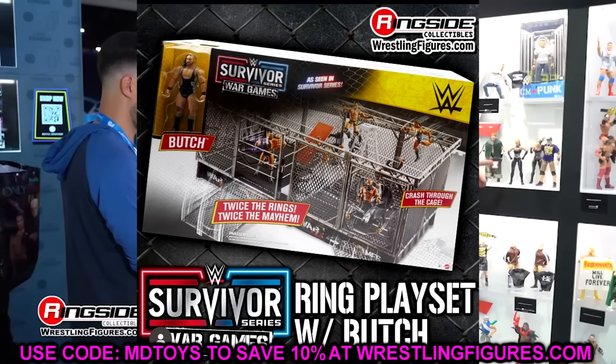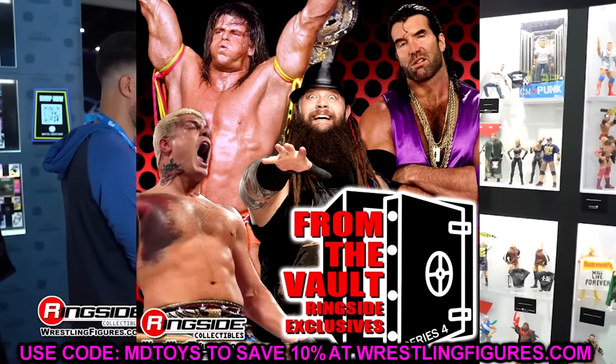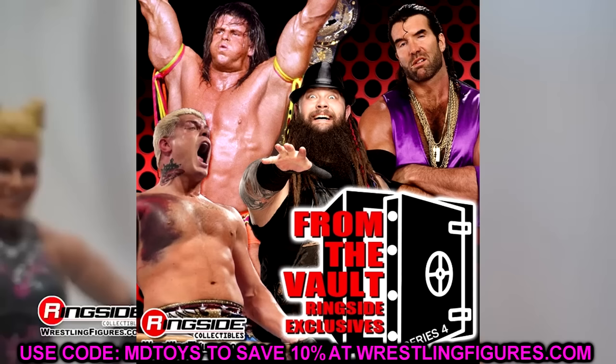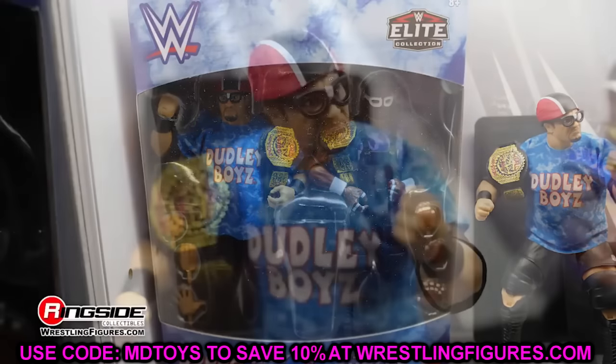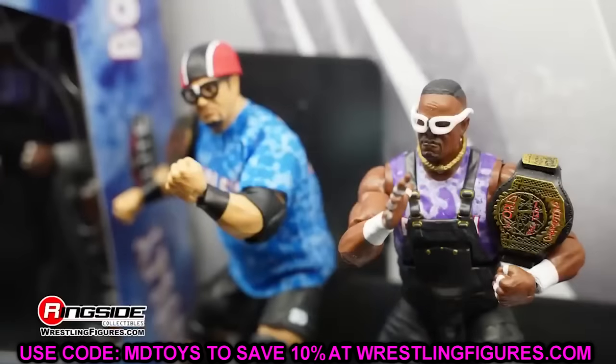That's pretty much going to wrap up the video for today. I hope you guys enjoyed it — woke up to a ton of news this morning. From the Vault Series 4: I don't know how I feel about it, we'll have to wait till we see the figures. Let me know what you think down in the comments. Huge shoutout to our Patreon members — thank you so much for the support as always. Hope you guys have a blessed weekend, I'll see you in the next video. Peace out — and roll tide!